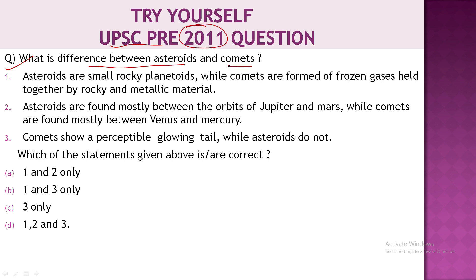The UPSC 2011 question asks: what is the difference between asteroids and comets? Statement 1: Asteroids are small rocky planetoids, while comets are formed of frozen gases held together by rocky and metallic material. Statement 2: Asteroids are found mostly between the orbits of Jupiter and Mars, while comets are found mostly between Venus and Mercury. Statement 3: Comets show a perceptible glowing tail, while asteroids do not. Which of the statements given above are correct? Options: 1 and 2 only, 1 and 3 only, 3 only, or 1, 2 and 3. Please answer in the comments — you can figure this out after studying asteroids.